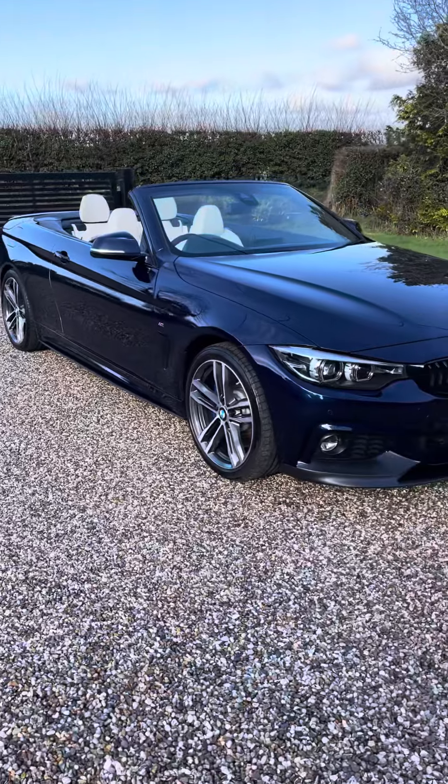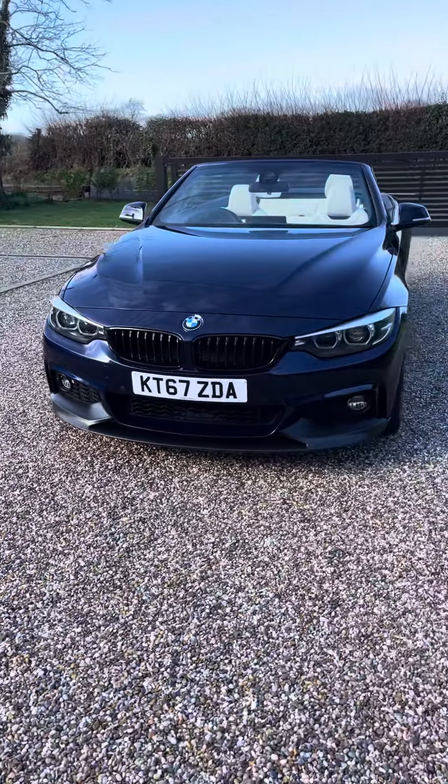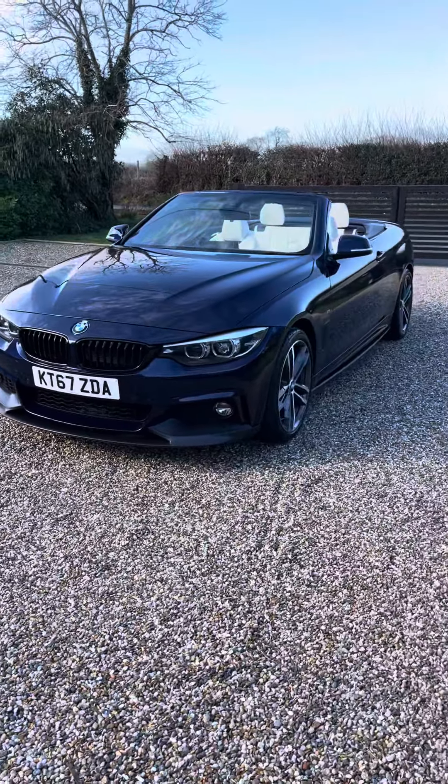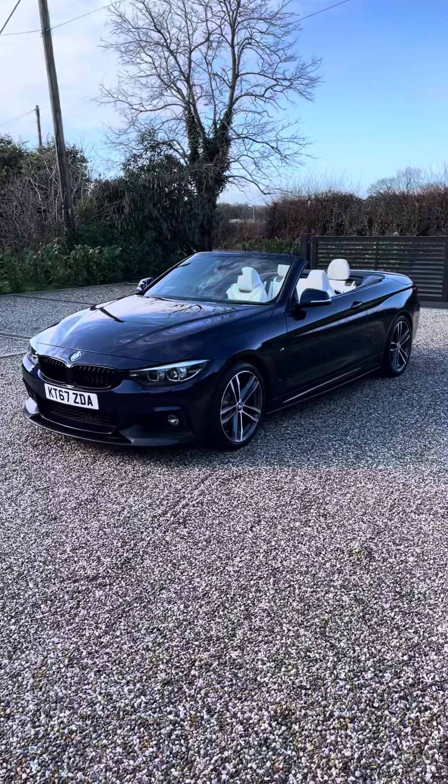If you require any more details on this car, please get in touch with us. If you have a part exchange or finance inquiry, or would like some more details, just drop us a DM or give us a call and we'll do what we can. Thank you very much.